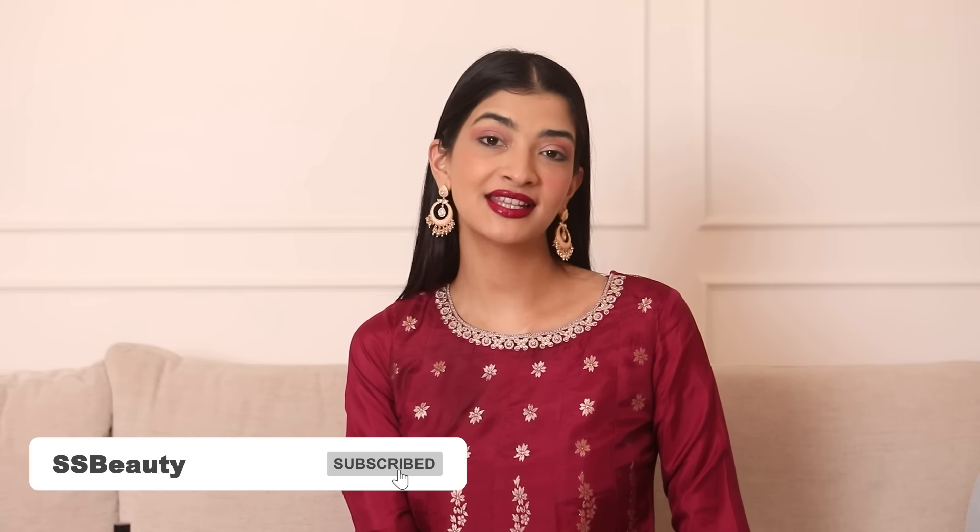So I hope you guys enjoyed watching today's video, my makeup look, and watching me multitask while I answer all your questions. That brings us to the end of the video. But before that, do subscribe to the SS Beauty channel and hit the bell icon to be notified whenever a new video is posted. Okay, bye!